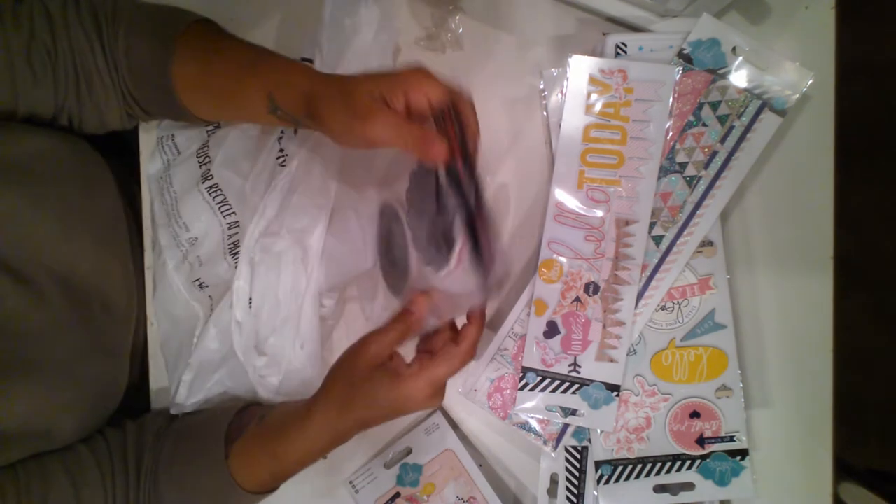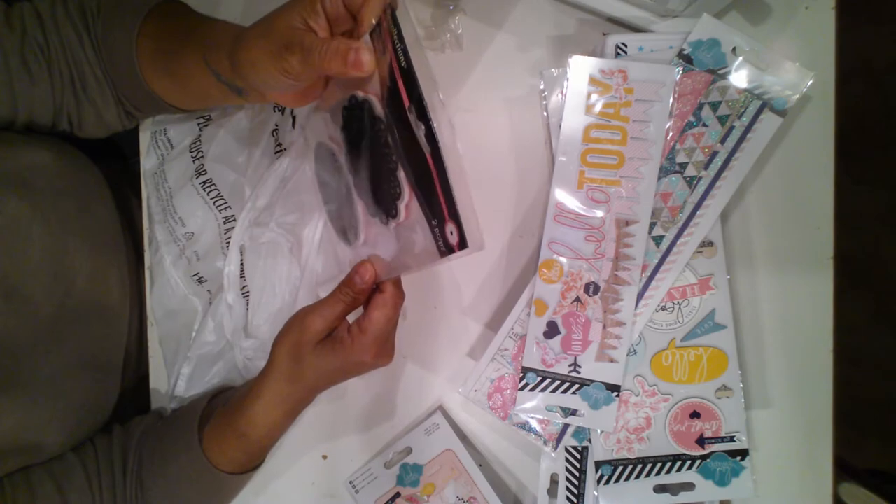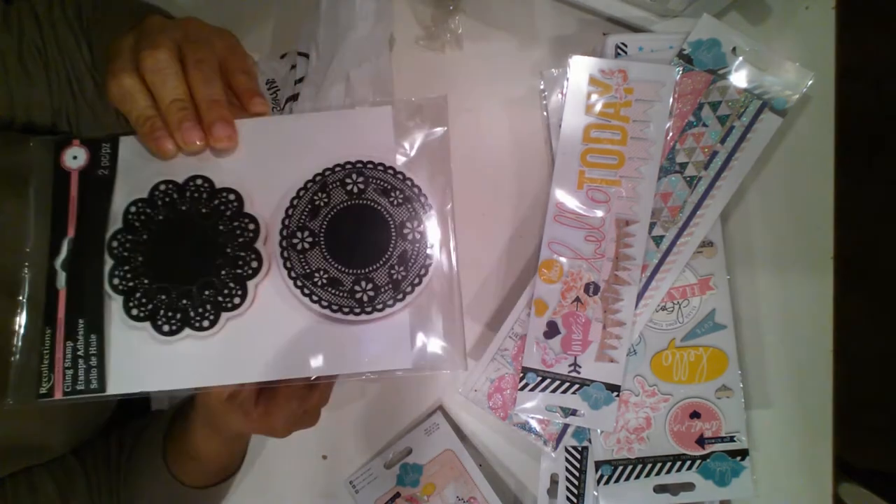I got this by Recollections. They have a new line that is pink and black. So I got the doilies from that.